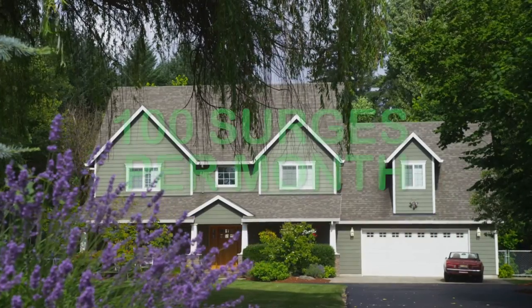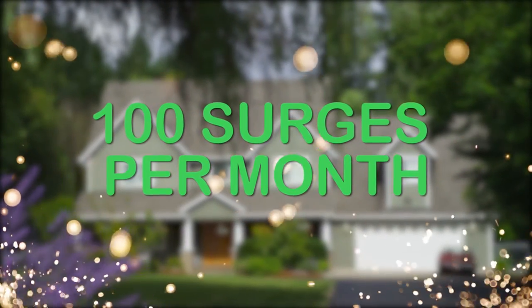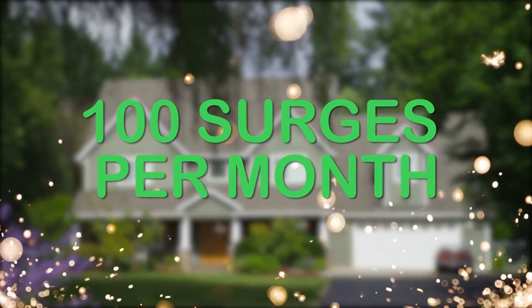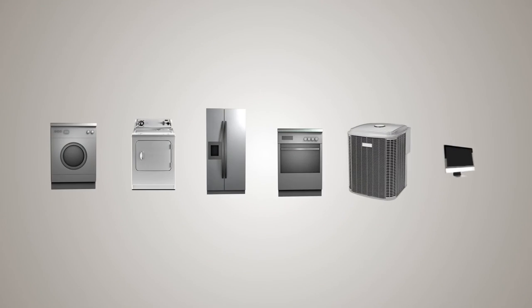Did you know that each home can experience up to 100 surges per month that can degrade the life of your electronic equipment along with valuable appliances like washers, dryers, refrigerators, stoves, and air conditioning units that surge strips may not, or cannot, protect?